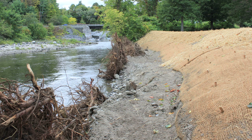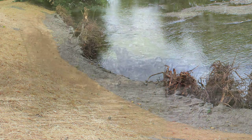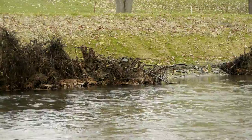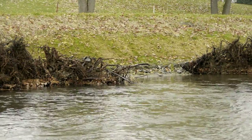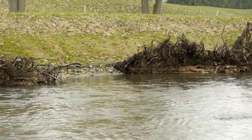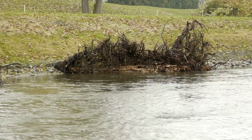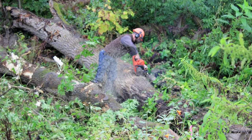We decided we could do some stream bank stabilization here to help reduce erosion in the river and also to create some fish and wildlife habitat in the process. The specific project we did here in Bradford on the Waits River was to use root wads to help stabilize the bank.